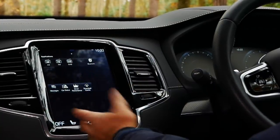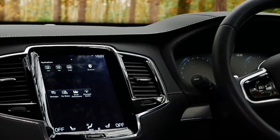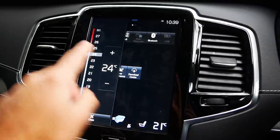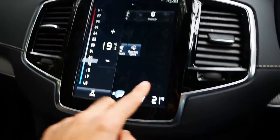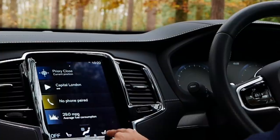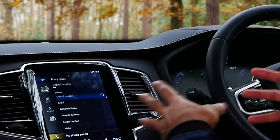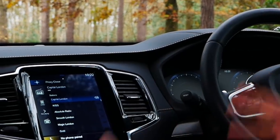You also have the option to download and install applications on this screen, which I think is pretty cool. You also have split climate control — the left side and the right side — so you can select whichever climate settings you want for the driver or the passenger, and select your heated seats or heated steering wheel from here as well. In terms of the audio system, it comes with Sensus Connect, which has 10 speakers giving a total of 330 watts of power in the car — pretty awesome.